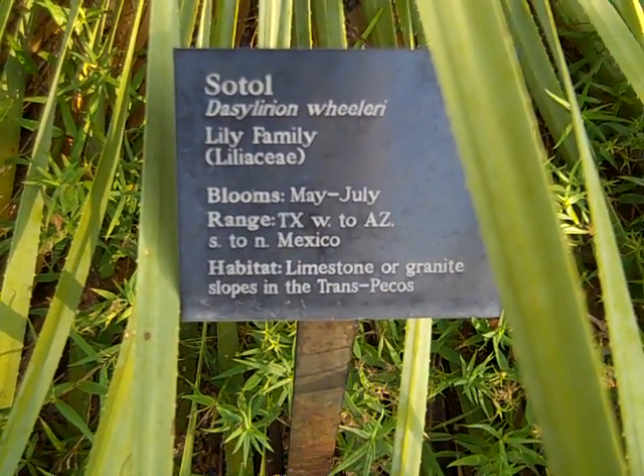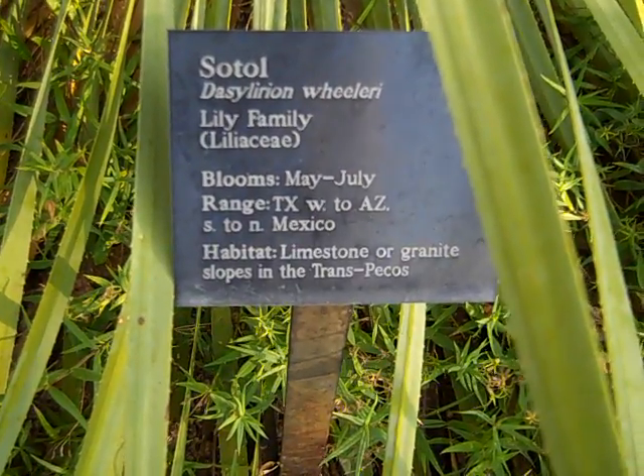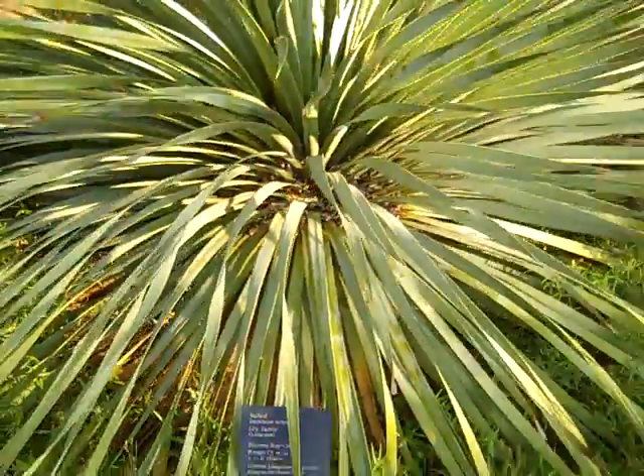Okay, this is Sotol, or Dasilyrion. You see there, it's in the lily family. We're at the Lady Bird Johnson Wildflower Center, and I'll just back up and show you a picture.